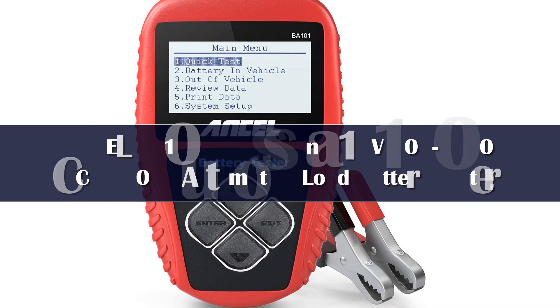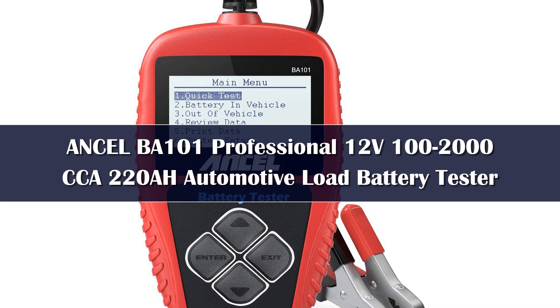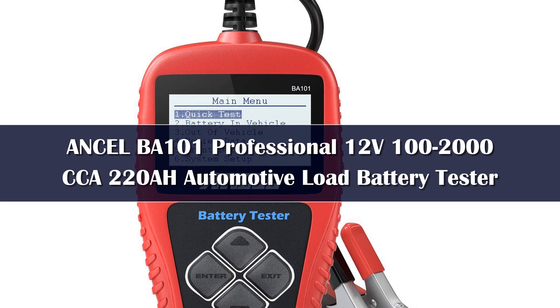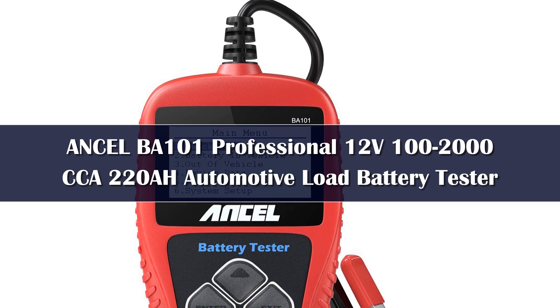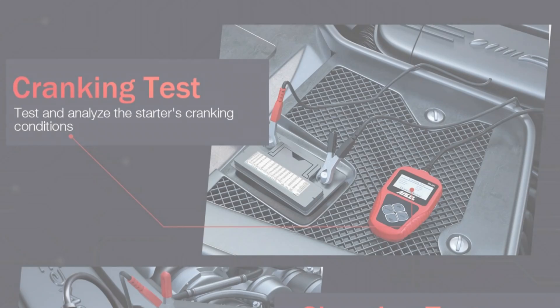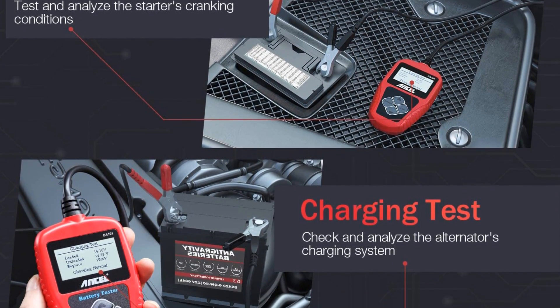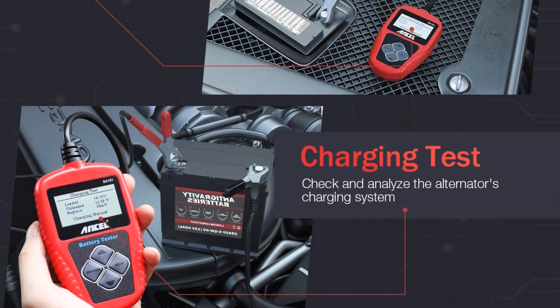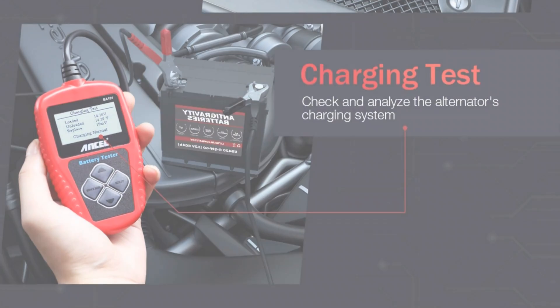Number 1. The best professional car battery tester on the market right now has to be the Ancel BA101. I thoroughly tested it and I can say I was impressed by its performance in every aspect. This one is a bit pricey, so if you're not happy about investing money in a car battery tester, I'd recommend you take a look at something more affordable. However, I really think that Ancel is worth the money.